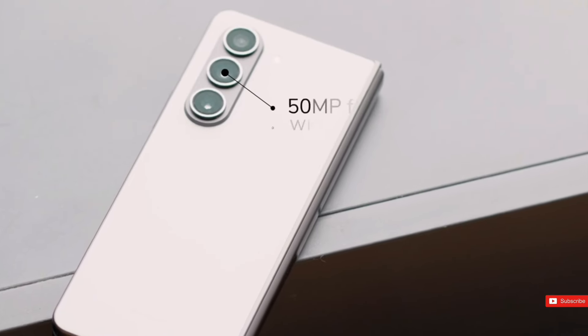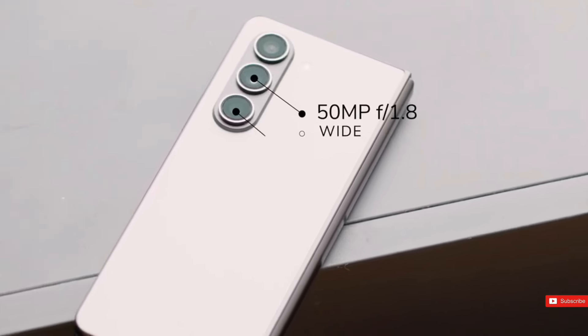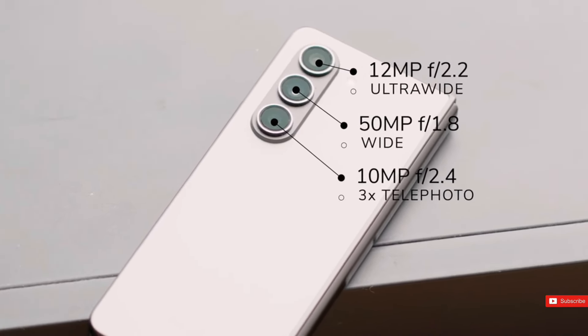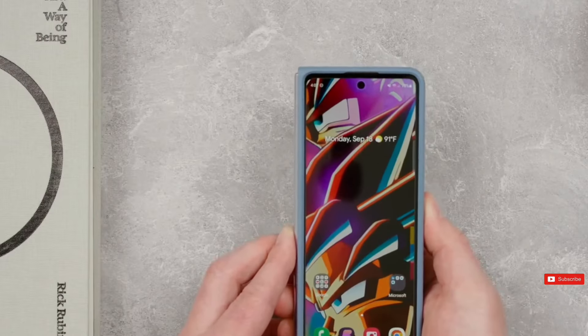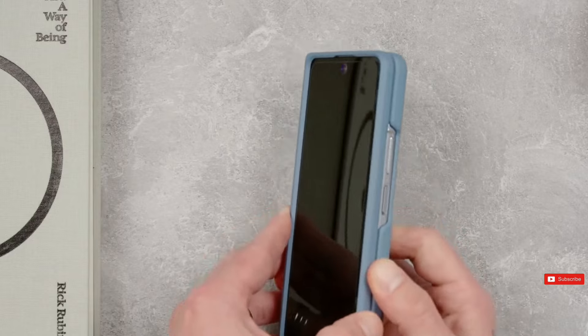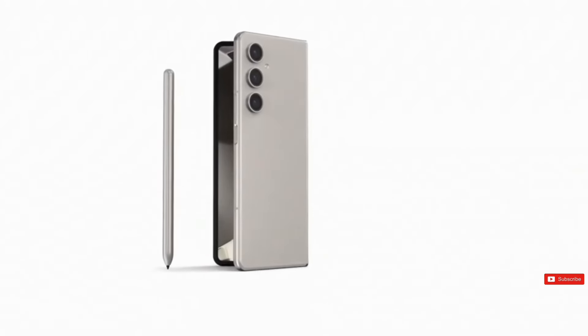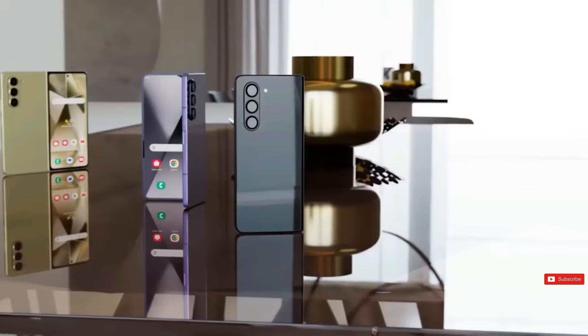Reportedly, the main camera, ultra-wide camera, telephoto camera, and internal UDC selfie camera are all unaltered from last year's phone. Although the sensors are identical, we anticipate that the Galaxy Z Fold 6 cameras will outperform those of the Z Fold 5 due to software enhancements and potential lens improvements.